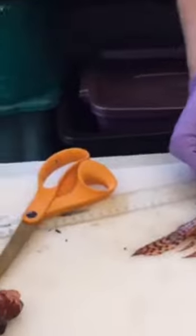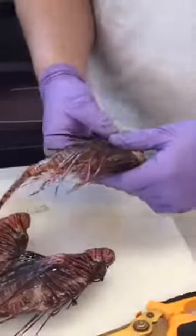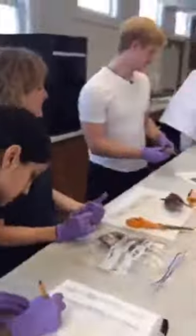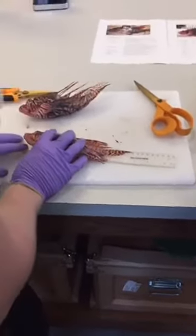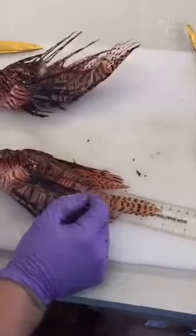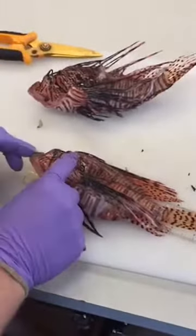We have a couple more to do from this bag. For the next fish, we want to weigh it — 148 grams. Total length is 22.3 centimeters and standard length is 16.5 centimeters. This one is actually a female.